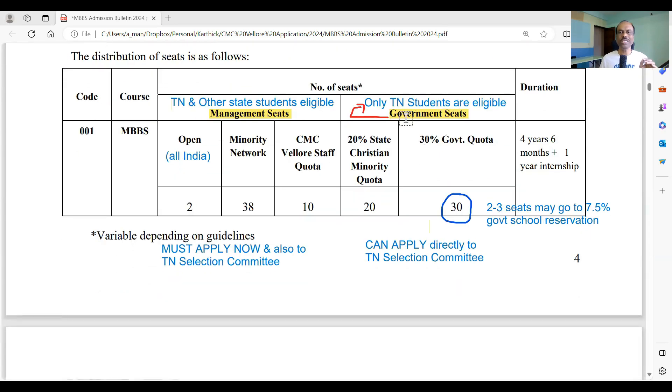Anyone who is a non-Christian and not from Tamil Nadu can compete only for the two open seats. If you are a Tamil Nadu student interested only in government seats — the 20 plus 30 seats — you do not need to register with CMC Vellore now. You can directly register with the Tamil Nadu Selection Committee after NEET results. But if you are interested in the management seats, or both government and management seats, you must register now. Other state candidates, minority network candidates, and CMC Vellore staff quota candidates must also register now.